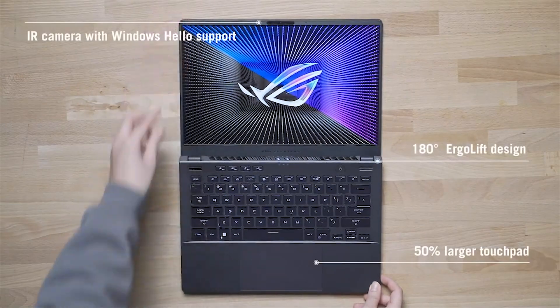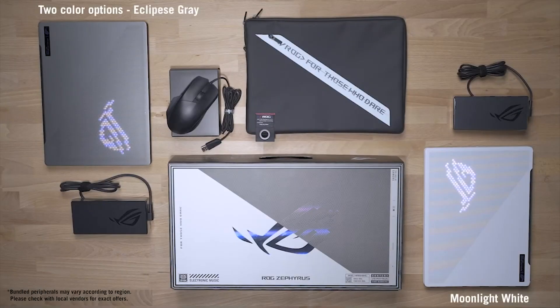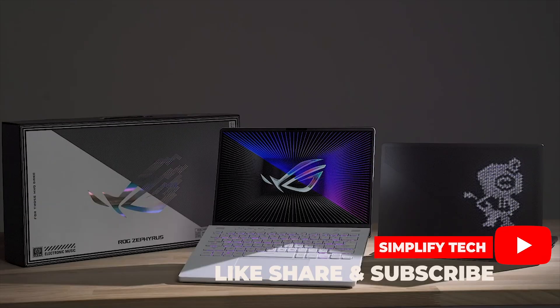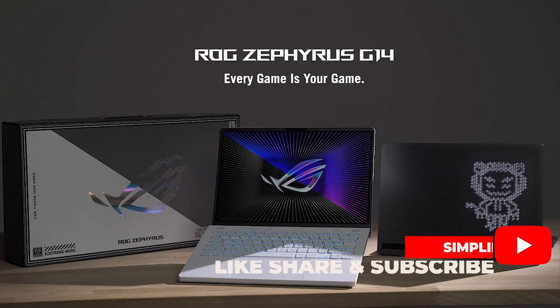Now, let's address the elephant in the room: pricing. The Razer Blade 14's starting price of $2,700 positions it firmly in the premium segment.